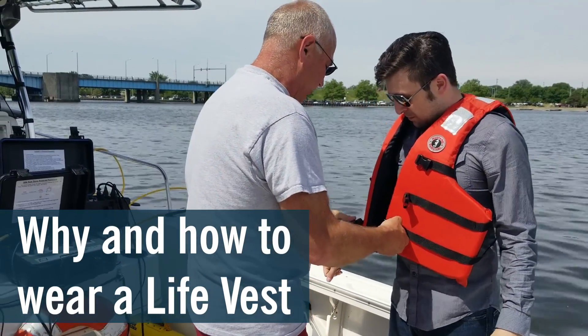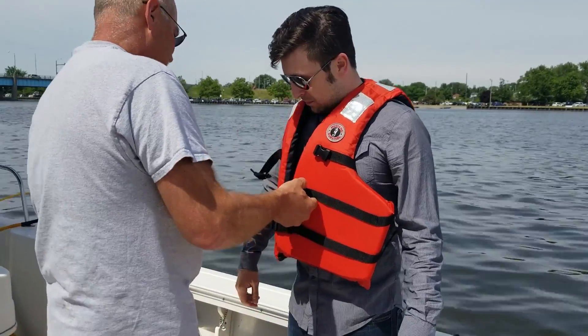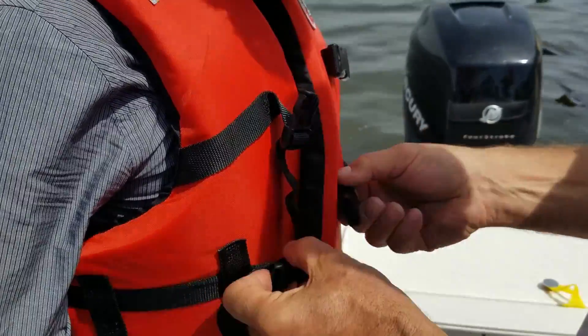Type 3 — this one here has the buckles on it. You basically want to make sure that they're very snug, because when you go in the water it's going to slide up around your shoulders and all of a sudden you're going to feel like you're not holding it.